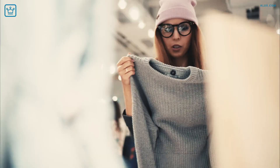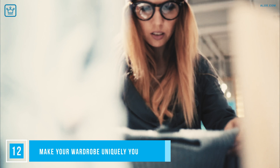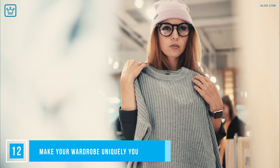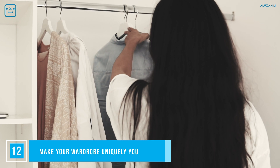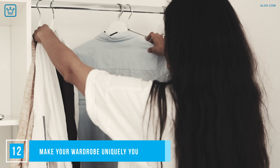Make your wardrobe uniquely you. We don't mean just your clothing — rather, treat your closet like an extension of your bedroom. Paint the inside or wallpaper it, hang pictures, a vintage mirror, a fun mobile — anything that makes your space uniquely you. It's a space that you expose yourself to several times a day, so why not make it a joyous occasion every time you open the closet doors?